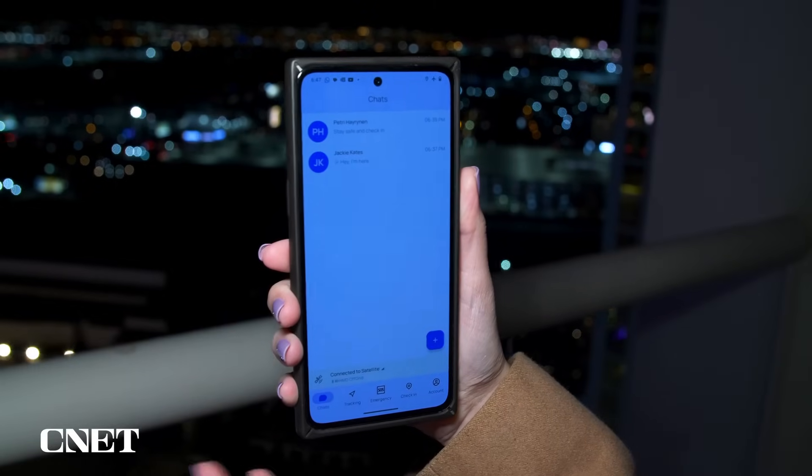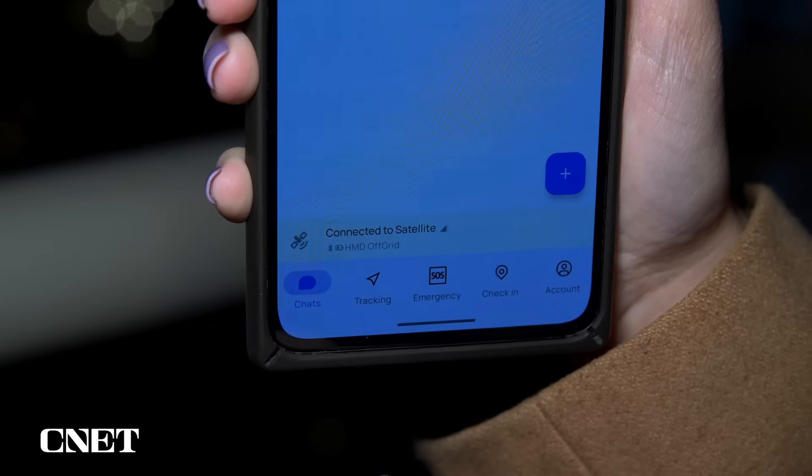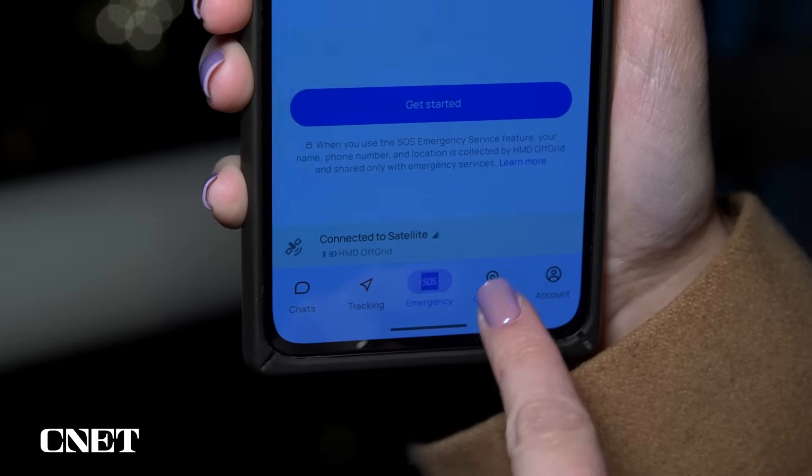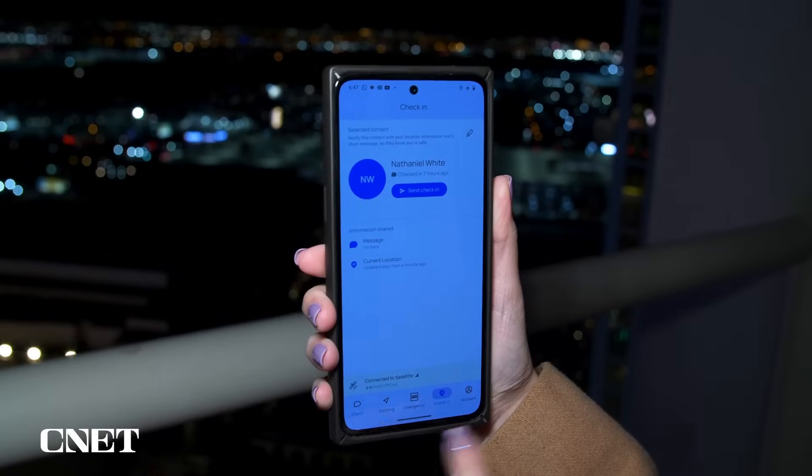Here's the app — it looks just like a messaging app. There's a section for your chats, one for location tracking, one for emergency and check-in messages, and then account information.